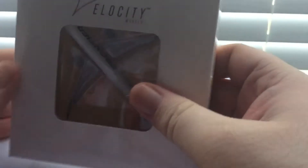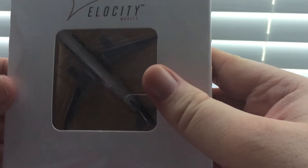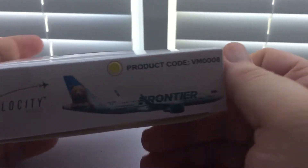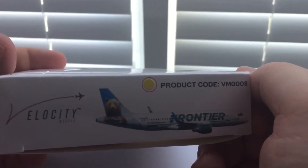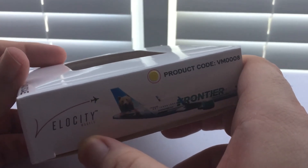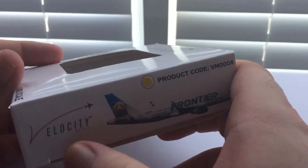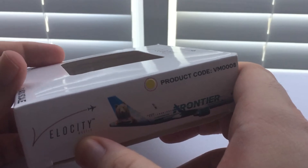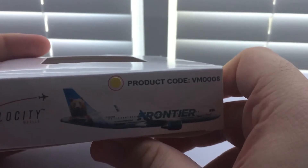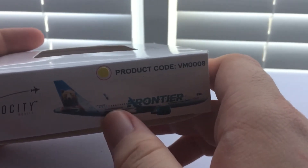We are now looking at the one and only airline plane I need for this airport — my very first ever Frontier A320 in what appears to be called Griswold the Bear, made by Velocity Models. This is a very hard to find model because Velocity doesn't produce as much as Aero Classics does — I believe they did merge back into Aero Classics. Gemini Jets also did a mold like this long ago, but that one is even harder to find.